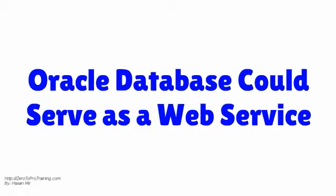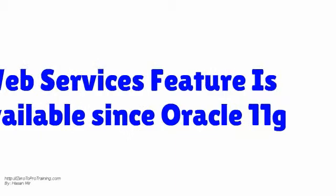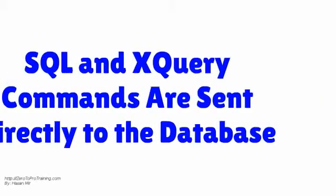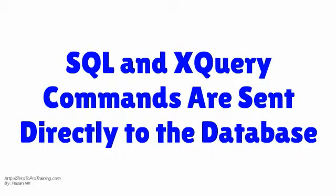Oracle Database could serve as a web service. This feature is available since the release 11G. Using Web Services, you can send SQL and XQuery commands directly to the database.